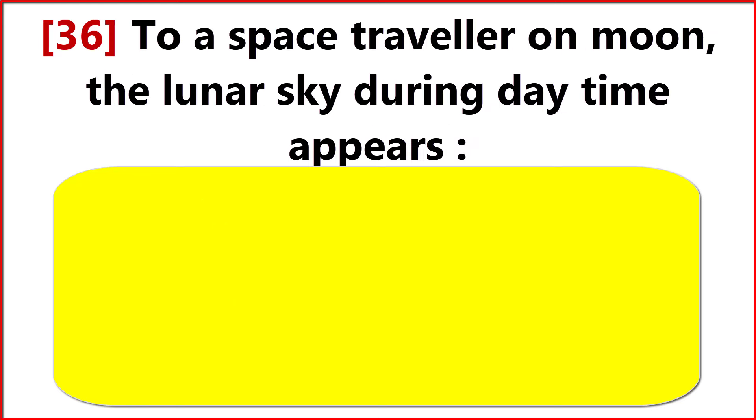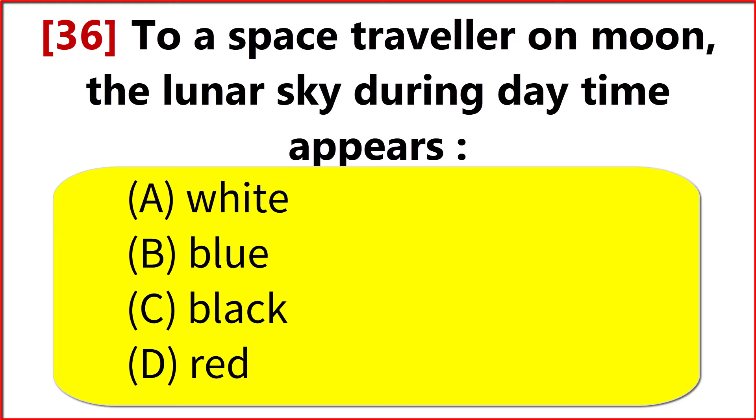To a space traveler on the moon, the lunar sky during daytime appears? Option C. Black.